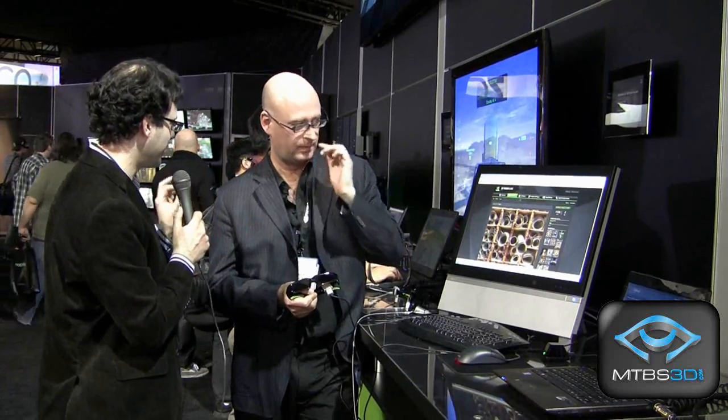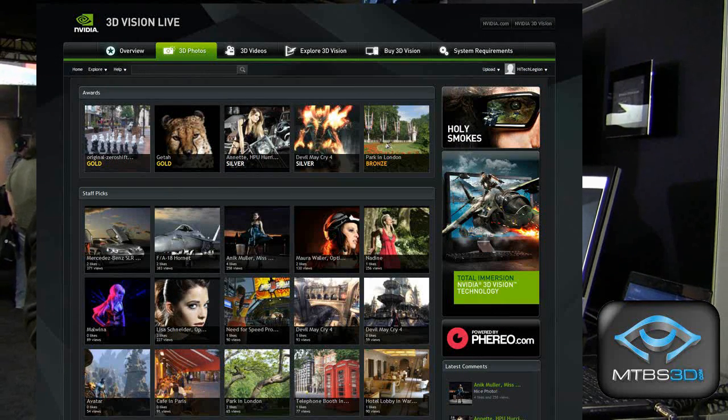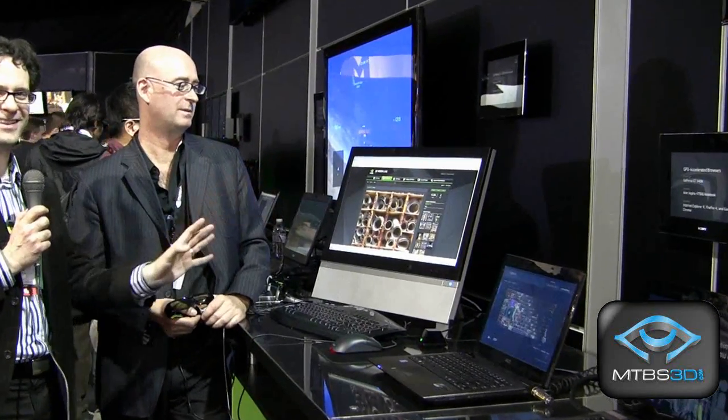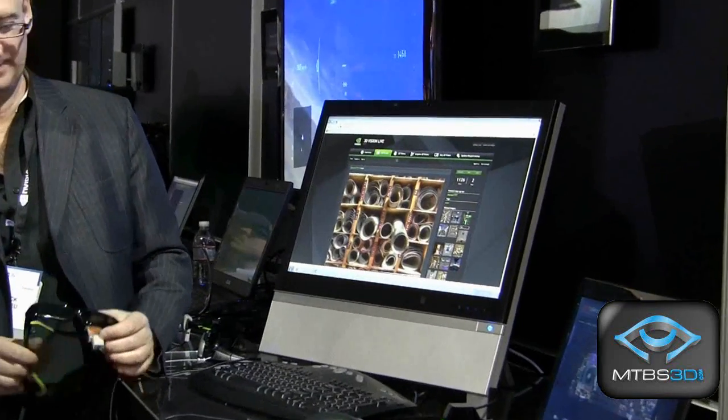For people who aren't familiar with 3D Vision Live, maybe you could quickly explain it. So 3D Vision Live is a community website we put together to allow 3D Vision users to share content among each other, or as a platform for us to share content we own with the rest of the community. It is there for the benefit of 3D Vision users. For those who aren't able to see this in stereoscopic 3D, it actually looks like sheets of paper coming out of the screen in rolled-up form — it's very cool to look at, so you should check it out.